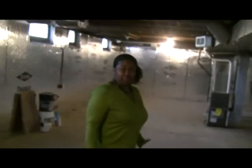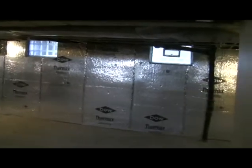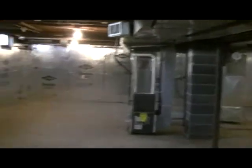We'll take you down to the basement. Huge open space. And the basement also comes with a half bathroom.